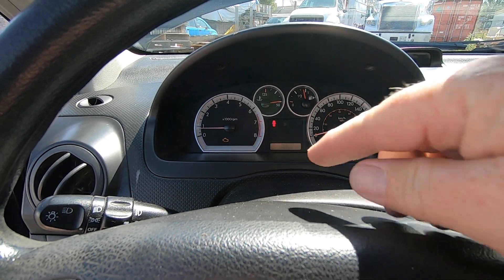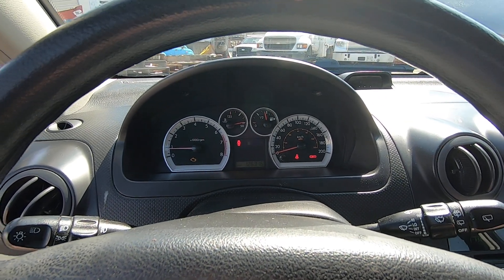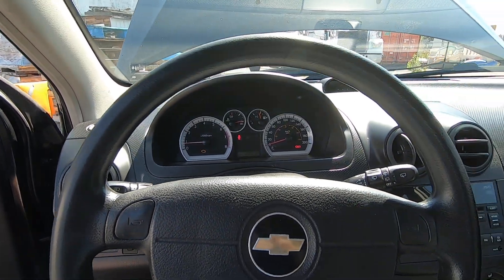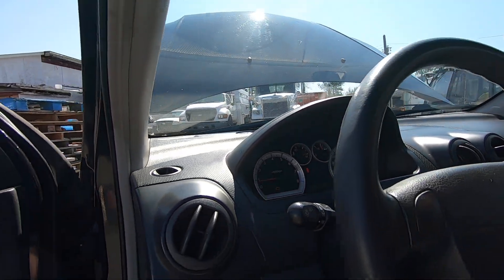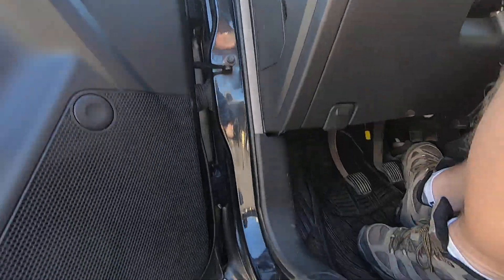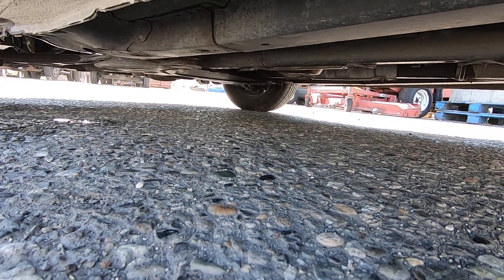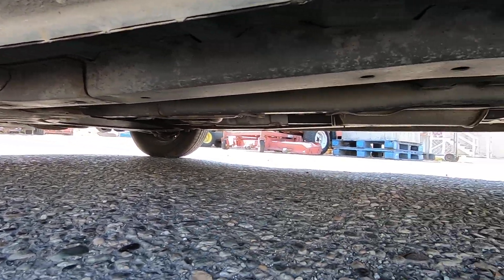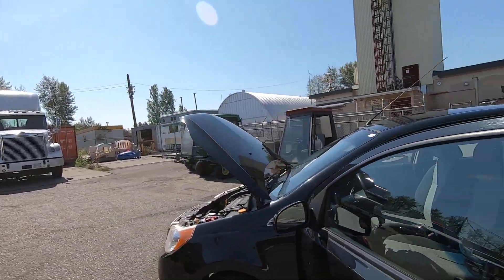Like I said, that check engine light stays on. All the other ones — parking brake on, seatbelt, doors open — all of that stuff goes off, but that check engine light does not. I'll get out and let you listen to the motor. Put it down — it sounds like it needs some exhaust work, maybe. That was just right outside the driver's seat; here's the engine.